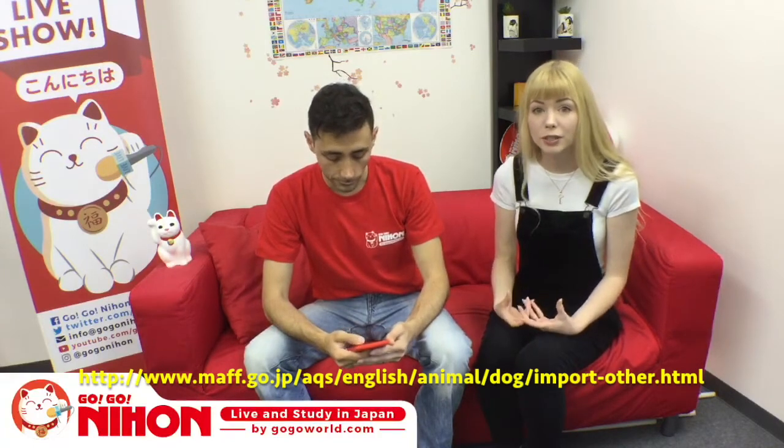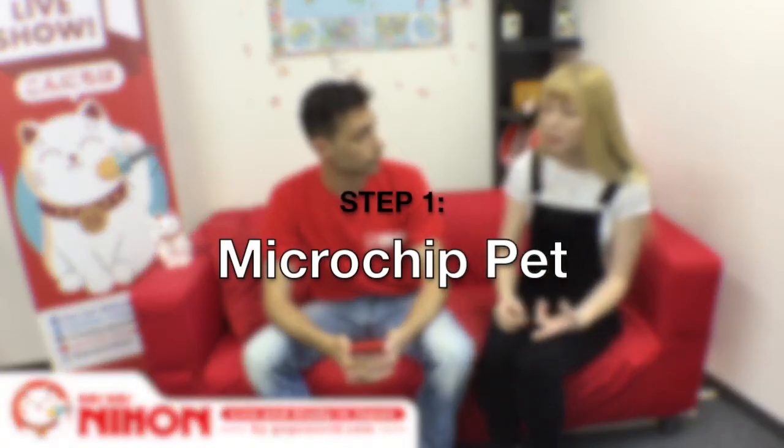I'll give you a very brief overview of the process. There is an official website — it's called MAFF, the organization in Japan that organizes this whole process. That has all the really specific details you'll need to refer to. I'll give you ten basic steps. The very first one: if you're serious about bringing your pet to Japan and planning to come in about nine months, take your pet to the vet and have it microchipped.